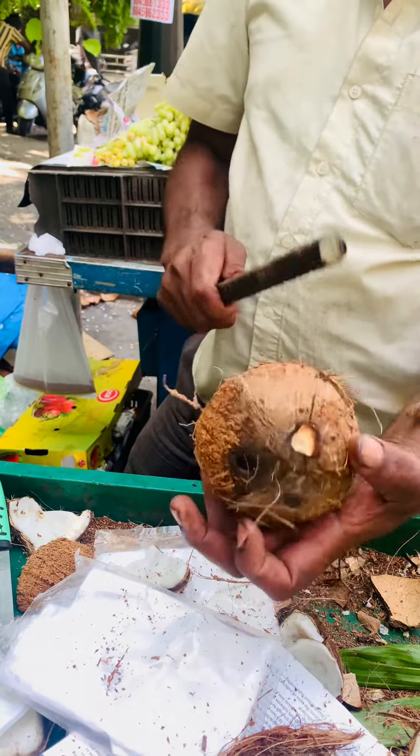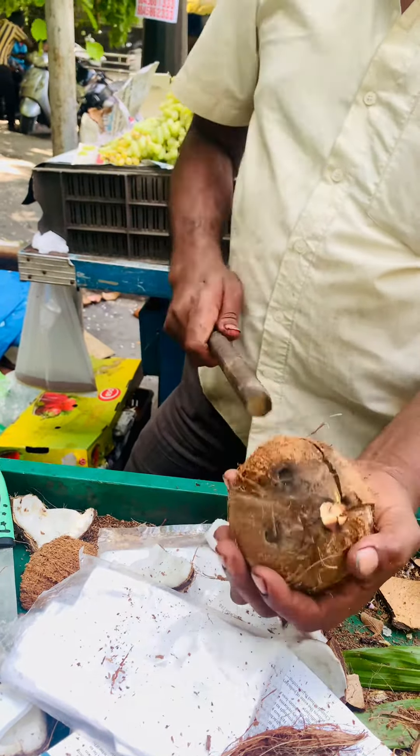I found this on the busy streets of Bengaluru and it costed about 80 rupees each. It tasted mildly sweet, spongy and juicy.